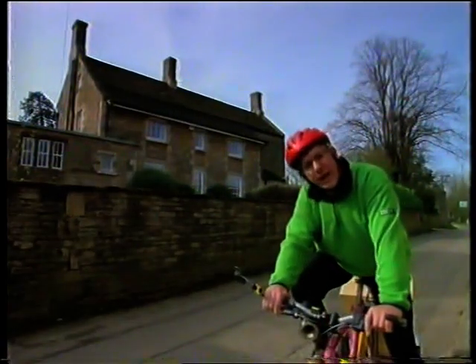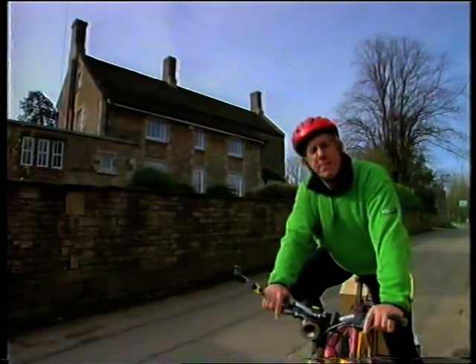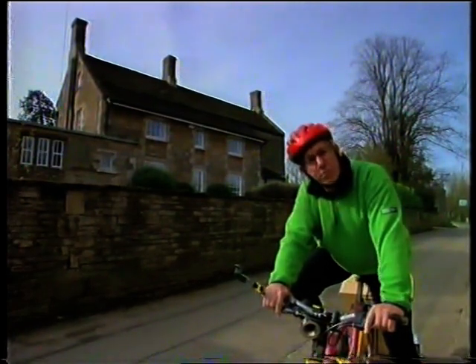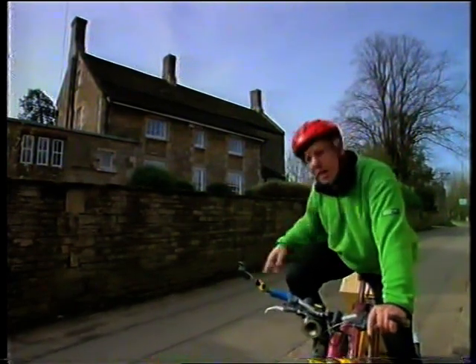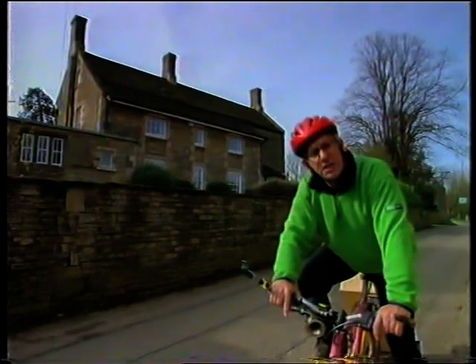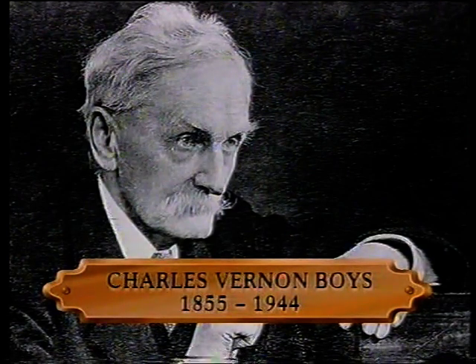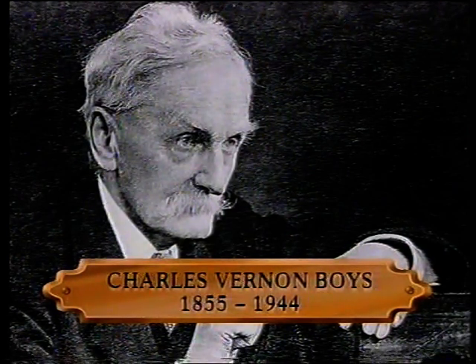I've come here to Wing in Rutland to celebrate a brilliant experimenter. He made the most sensitive and accurate apparatus for measuring the pull of the Earth's gravity, the heat coming from the planet Jupiter, and even the speed of a lightning stroke. His name was Charles Vernon Boyes. He was born in 1855 and studied basic physics and chemistry at the Royal School of Mines. From an early age he tried to explain the science of everyday things around him.